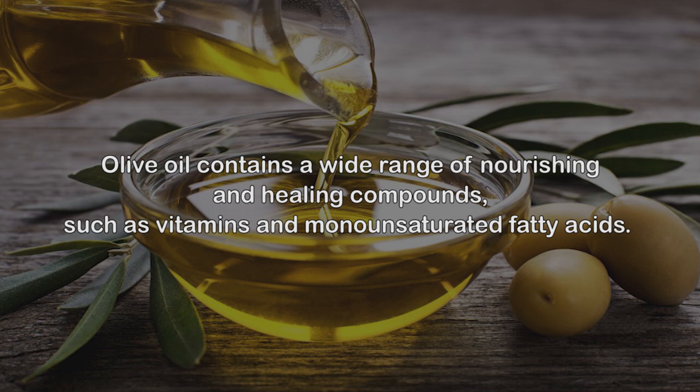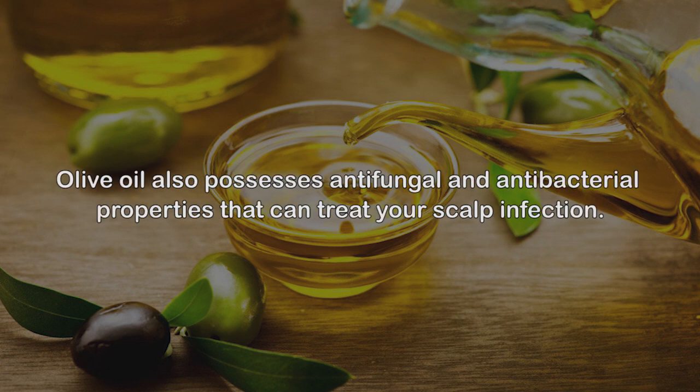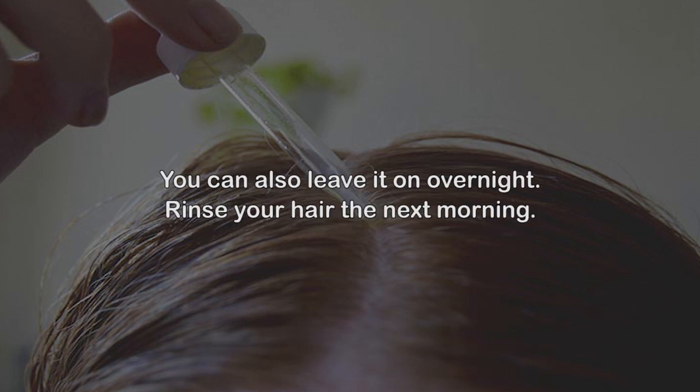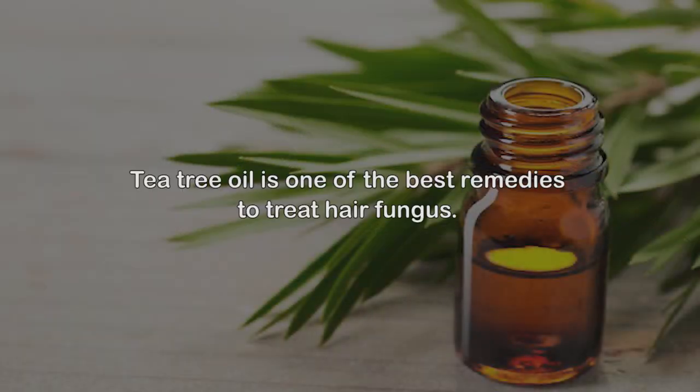Follow the lemon rinse up with a cool water rinse to close the pores on your scalp. Number seven: Olive oil. Olive oil contains a wide range of nourishing and healing compounds such as vitamins and monounsaturated fatty acids. These will relieve the itching, dryness, and flakiness of the scalp. Olive oil also possesses antifungal and antibacterial properties that can treat your scalp infection. Apply olive oil on your scalp and hair, massage for a few minutes, and leave the oil on for a few hours or overnight.